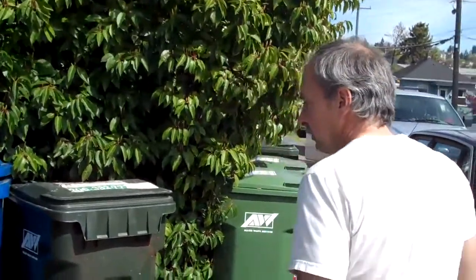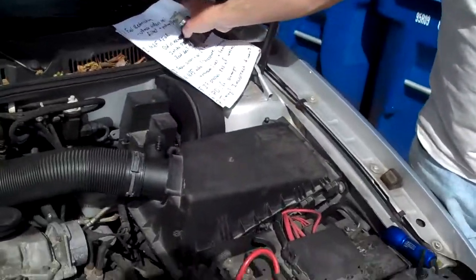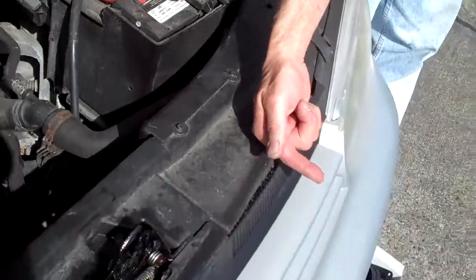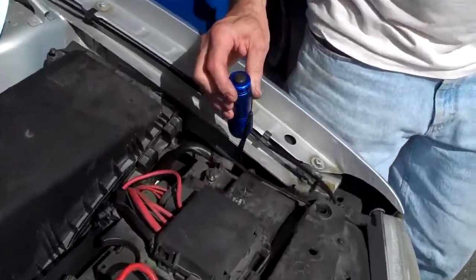Another major issue is the air filter. Diesels use a lot of air, so it's really important that they have a very clean air filter with no restriction. There is also a snout that goes from the air filter up to the front grill. Down beside the battery is what's called a snow screen — a little screen that gets filled with dirt, bugs, grass clippings, and all kinds of gross stuff. It can completely choke off the performance of the vehicle.